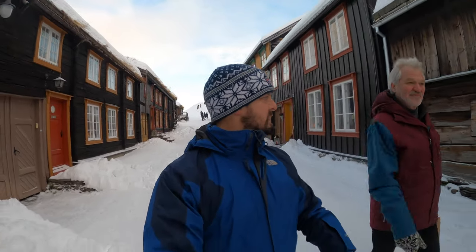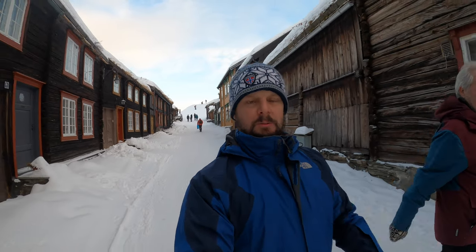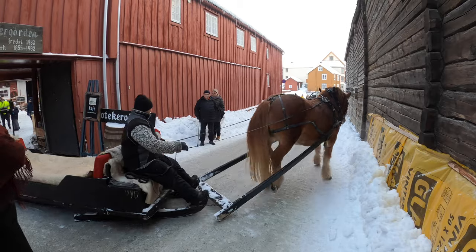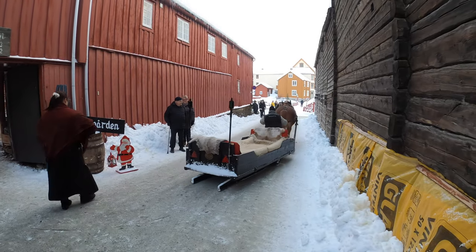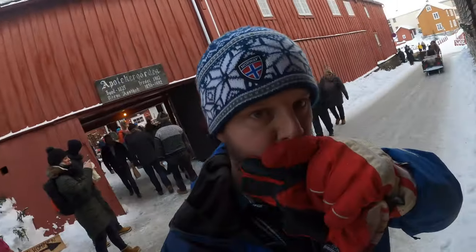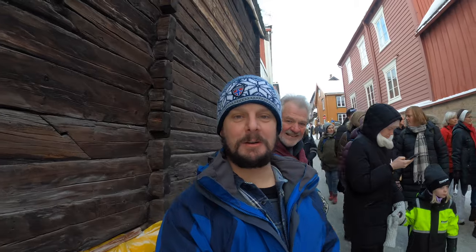We've seen the horses go past carrying their little sleigh, so we're running — walking quickly — down the street to try and find them. I could hear the bells. That was so good! We just about missed it because the battery went flat on the GoPro, and I was frantically trying to change batteries before they came out of the building. I got it — I think I got it. So that was cool.